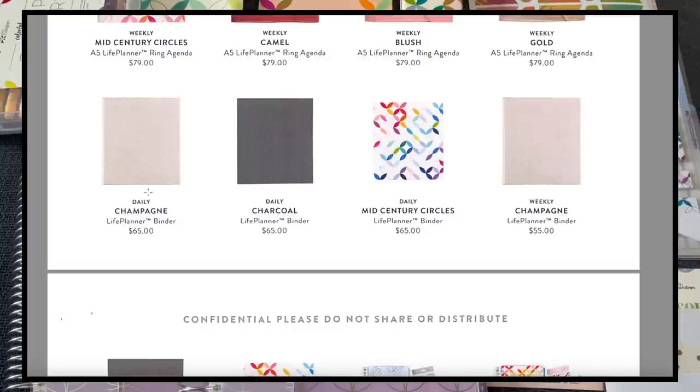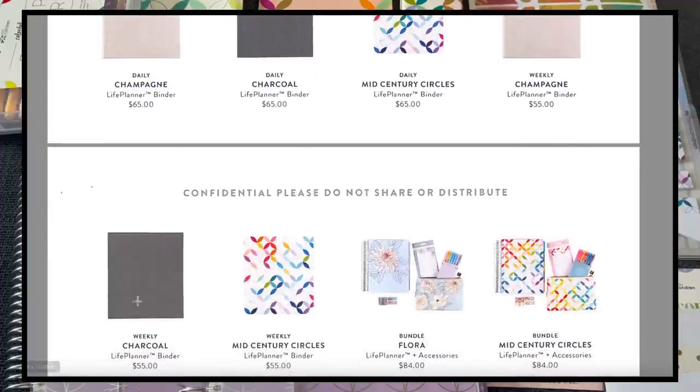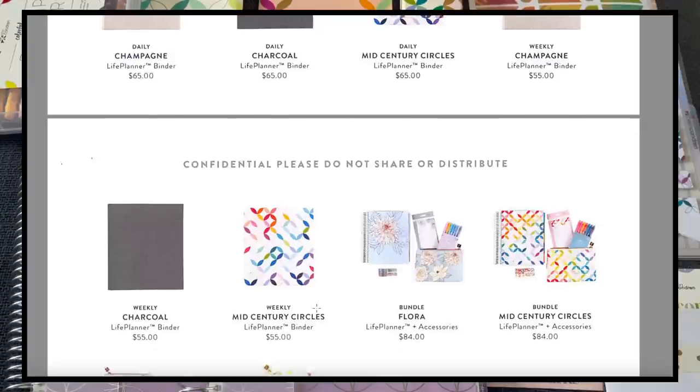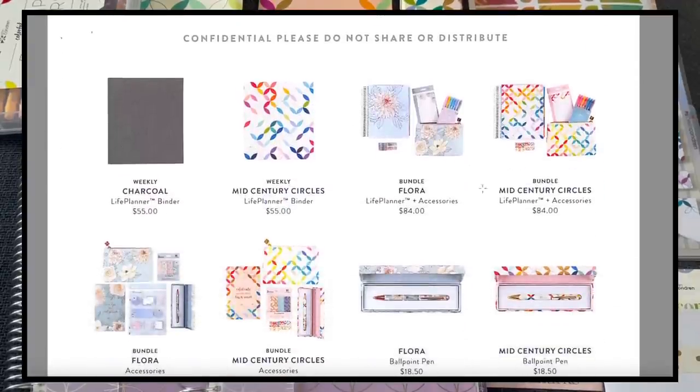The binders are very similar to before — champagne, charcoal, mid-century circles, and another champagne labeled as the weekly version. The daily format binders are $65 and the weekly format binders are $55.